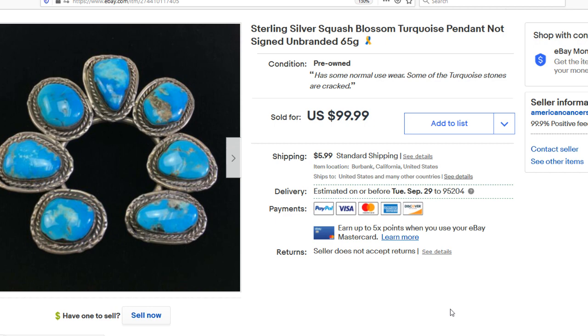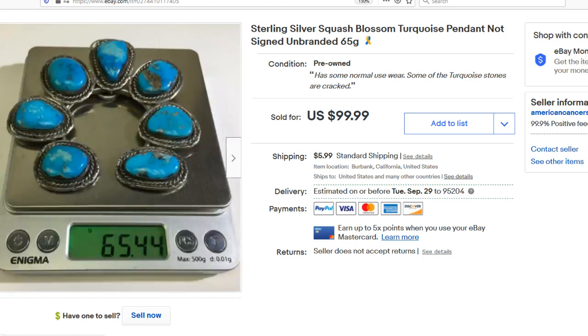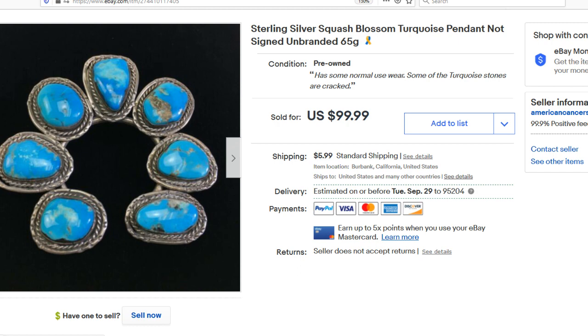Next up, we have this Sterling Silver Squash Blossom Turquoise pendant. For those who don't know, squash blossoms are necklaces and pendants unique to Southwestern Native American-style jewelry. This one happens to be just the pendant. What I found interesting about this one is it didn't actually have any markings — usually these things have some sort of artist marking, but unfortunately this one didn't.